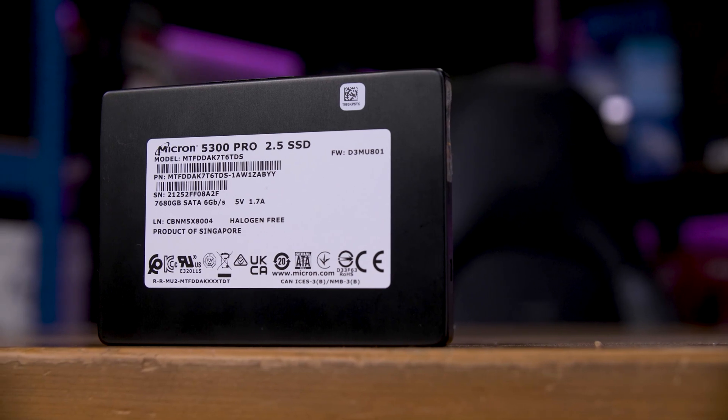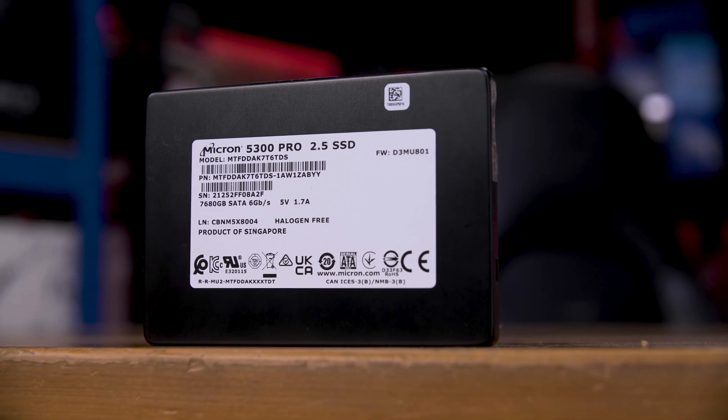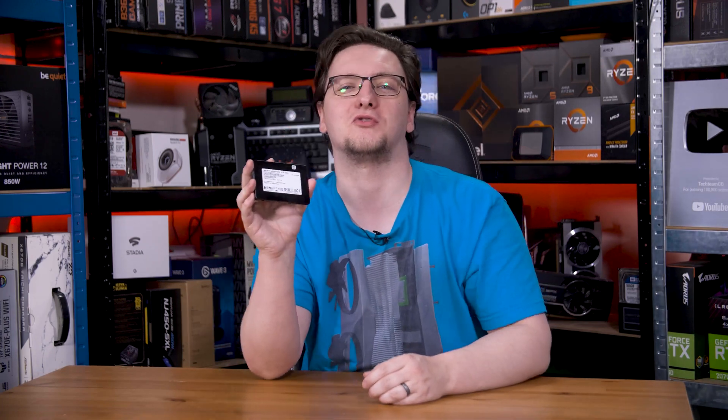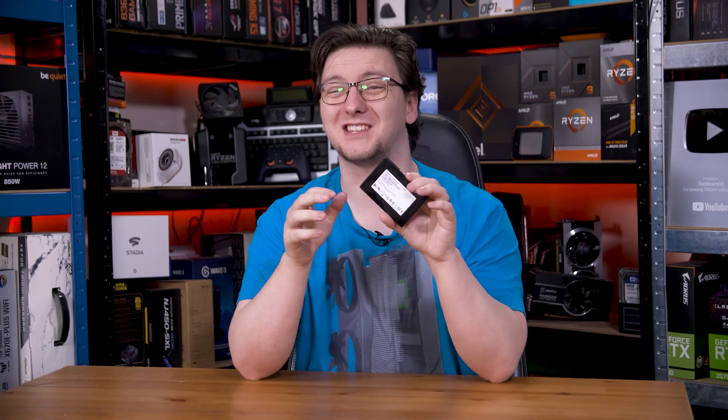This is a Micron 5300 Pro 2.5 inch SATA SSD. Specifically, this one is a whopping 7.68 terabytes in capacity, and my friend bought this for just 230 pounds. I know, it sounds like a scam, right? Well, much to my surprise, it actually isn't. This enterprise drive launched in 2019 and likely retailed for somewhere between 1,500 and 2,000 pounds, with used examples on eBay asking for around 600 pounds right now. So why is this one so cheap? Can you buy one? Let me explain.